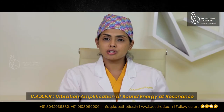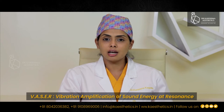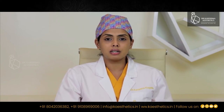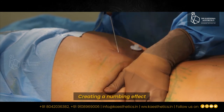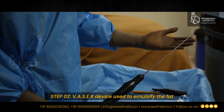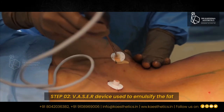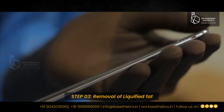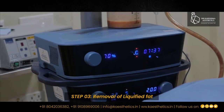VASER stands for Vibration Assisted Ultrasonic device. It emits high frequency ultrasonic waves along with heat energy and helps to easily emulsify and liquefy the fat. The liposuction procedure I perform is divided into 3 steps. The first step involves infiltrating a local anesthetic solution into the areas of fat to be emulsified. The second step involves using the VASER probe in those same areas, where it emits high frequency ultrasonic waves with heat energy to dissolve the fat. The third step involves using fine cannulas — 2mm or 3mm — to suck the fat out from underneath the skin through the same incision sites.